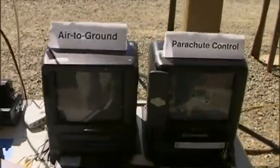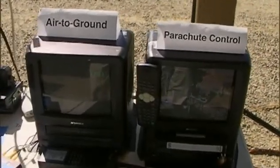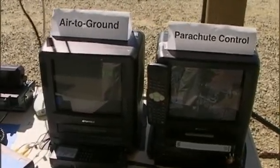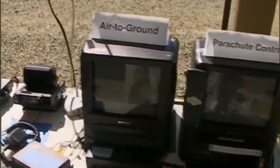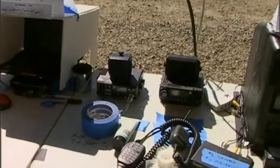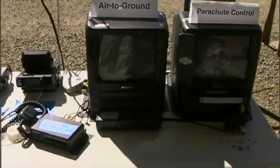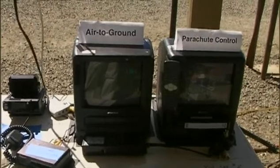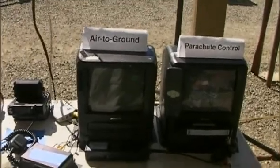We got two TV sets here. The one on the right is parachute control — that's our ground-based camera. The air-to-ground would take video from Michael Gregg's air-to-ground video transmitter. The radio on the left is an old ICOM I use for receiving the APRS data stream. The box on the lower left is a switch box and I can switch from one view to another. Air to ground didn't work out very well as the connector inside the transmitter broke — something we cannot repair here.